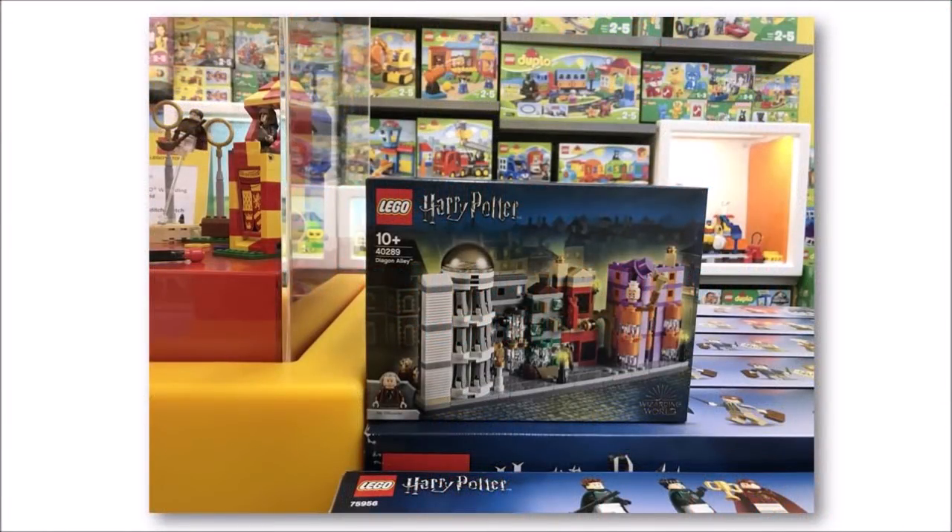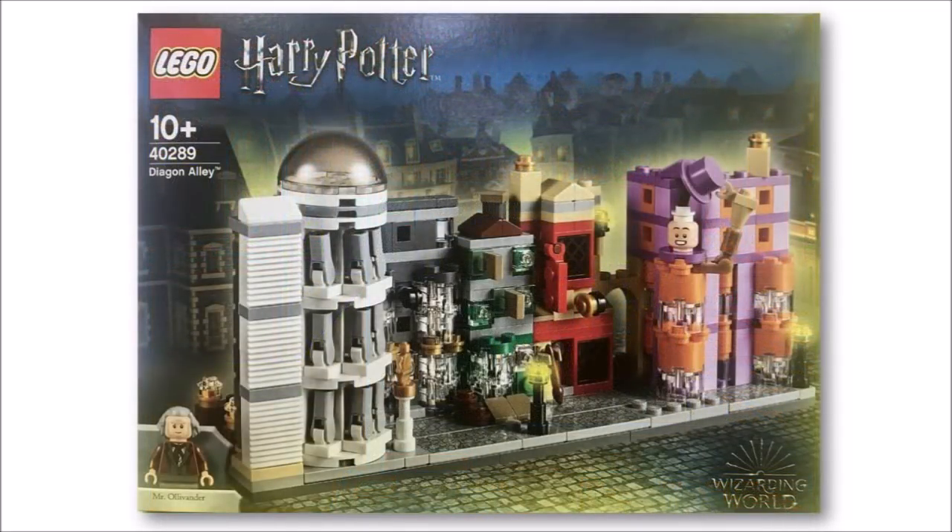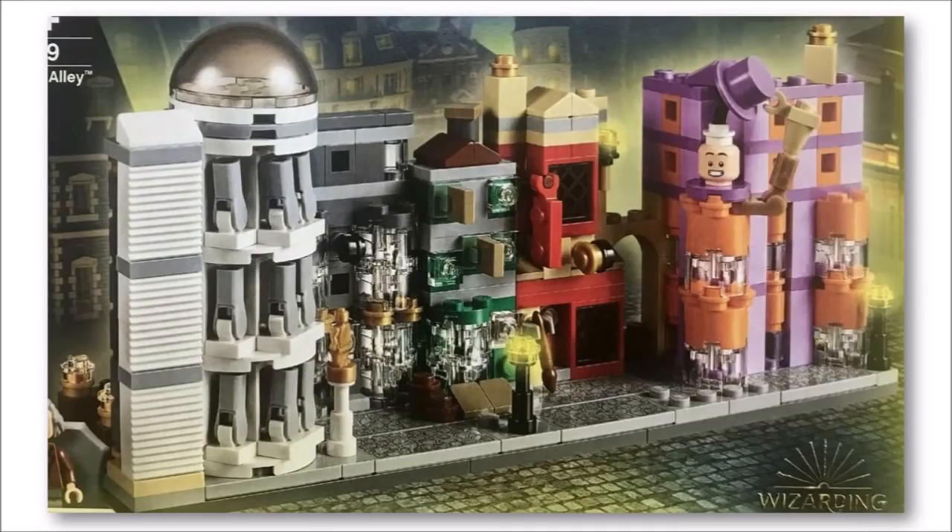We don't have a price or a release date for this set yet, but as you can see it features five street models that include the Grand Gringotts Bank on the left, Ollivanders, Flourish and Blott's, Quality Quidditch Supplies — which cleverly has a small brown paintbrush on the outside to represent a broom — and on the right you've got the colourful Weasley's Wizard Wheezes with the moving top hat statue of one of the brothers above the entrance.